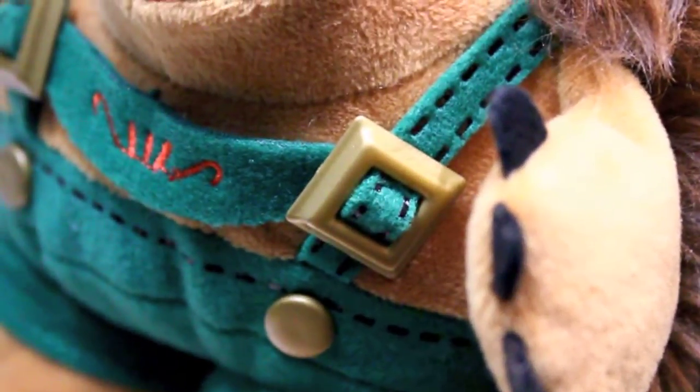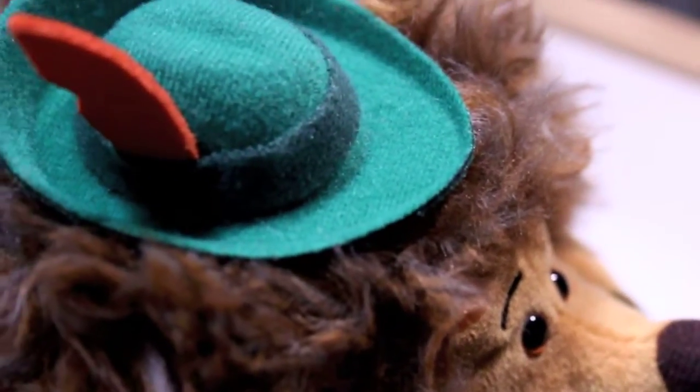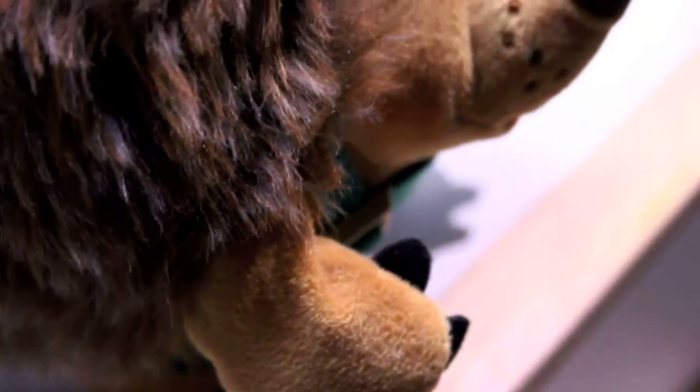Even the hat looks perfect, just amazing. All the way they did this toy — I think it's the best one from the third wave.